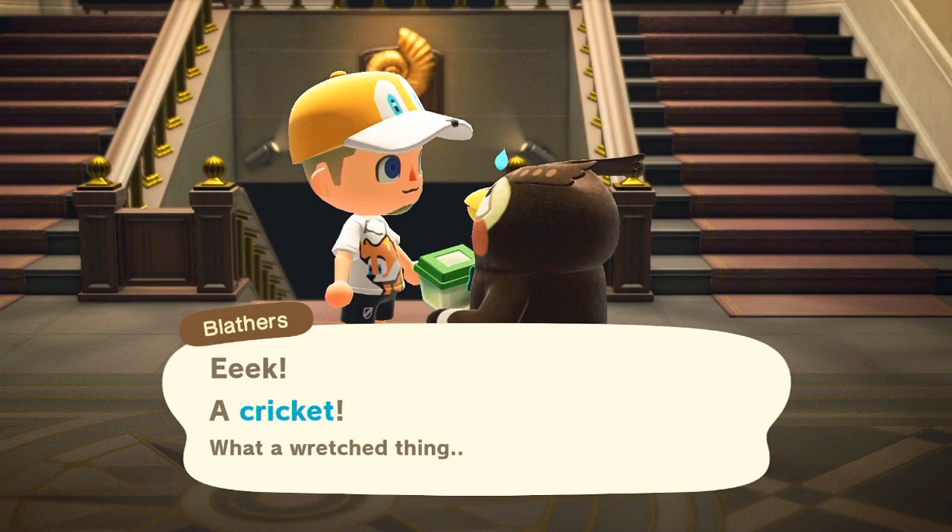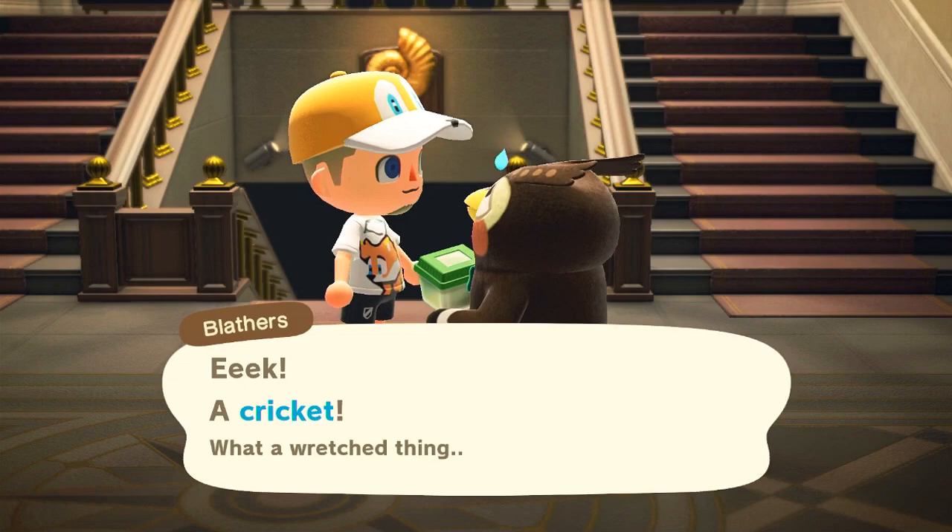The cricket is available September through November, also from 5pm to 8am each day, and it sells for 130 bells.